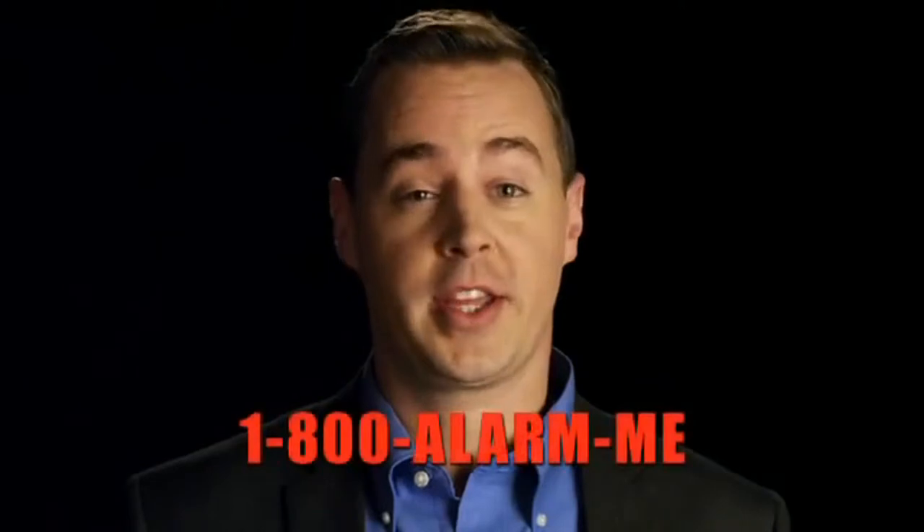Protects you when you're home and stands guard when you're away. I can see how it stands guard when you're away, but protects you when you're home? I don't see it. How does the Sloman Shield do it?